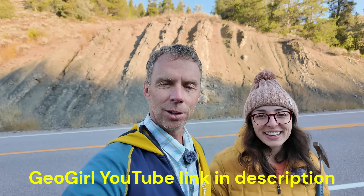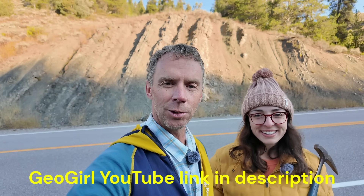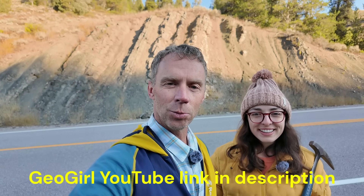I've done dozens of these episodes all on my own, but lo and behold, there's another geologist here, and two heads are better than one. So let me introduce our guest for this very special edition of Random Road Cuts. We have Rachel, also known as GeoGirl. She has her popular YouTube channel, and she's out here in the West exploring the Yellowstone region. So we're going to use Rachel's expert observation skills and geologic prowess to tackle this random road cut.